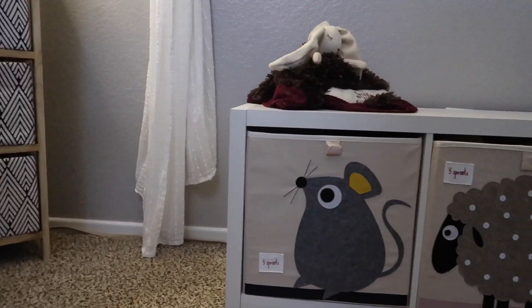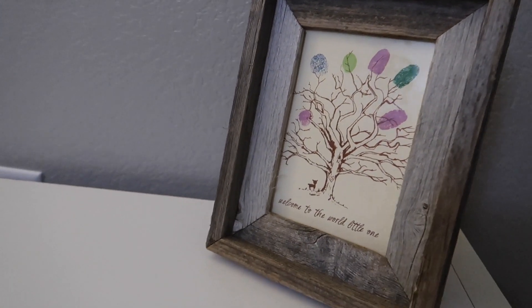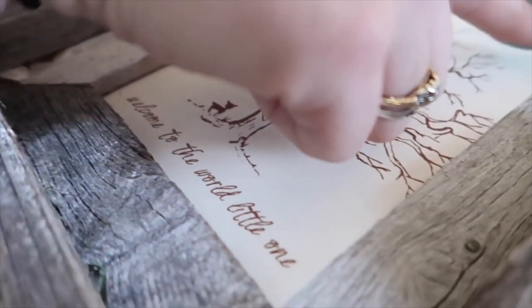From my baby shower, we have this beautiful tree with fingerprints of all the guests that went to the baby shower, so June will have that in her room. On the tree there's a cute little C plus K for Corbin and Kelsey carved into the tree.